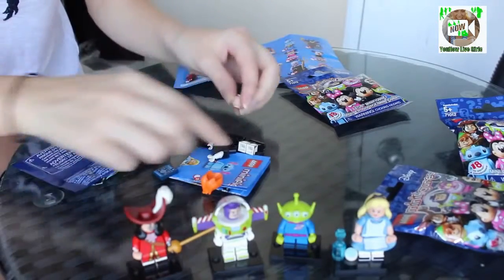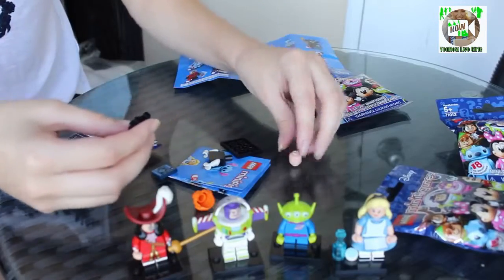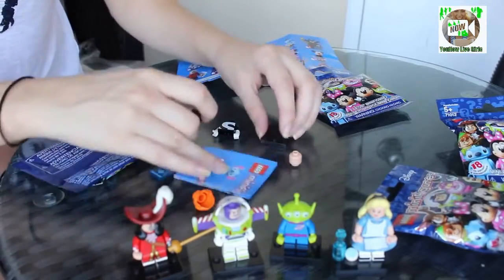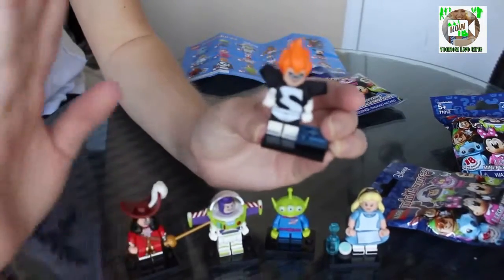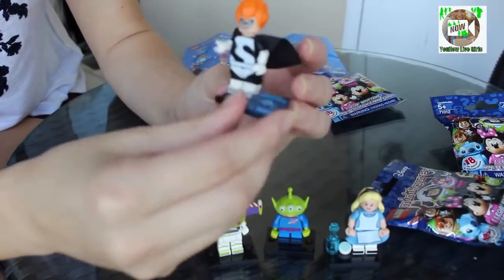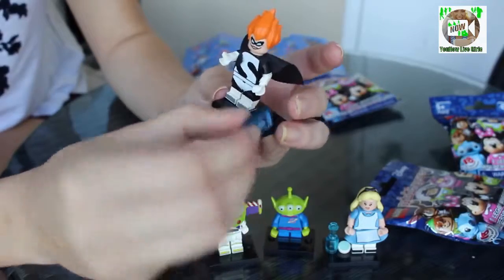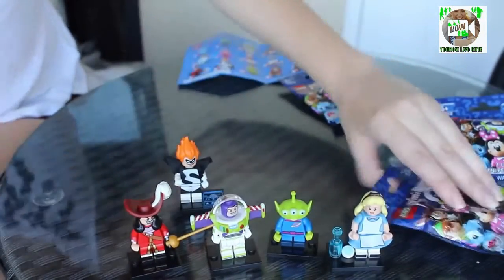Oh my gosh, what's his name? It starts with an S — Syndrome. Okay, so here's Syndrome. I think that's his name; correct me if I'm wrong. He comes with this accessory but it's having a hard time staying on because it has one hole, so it's hard to explain. I'll just put him right here.